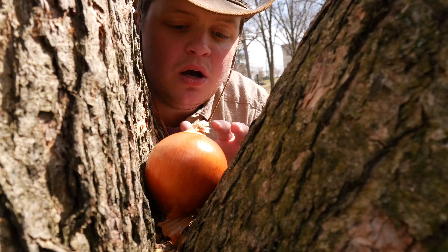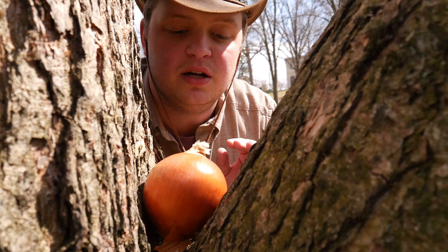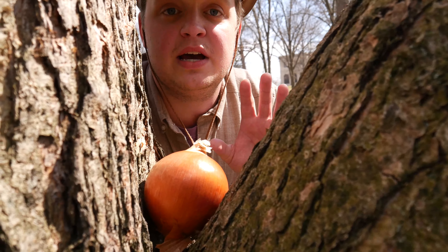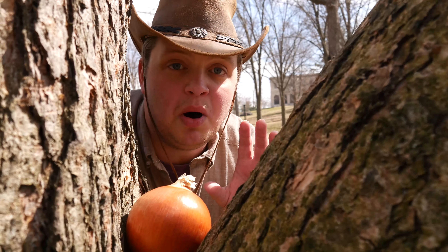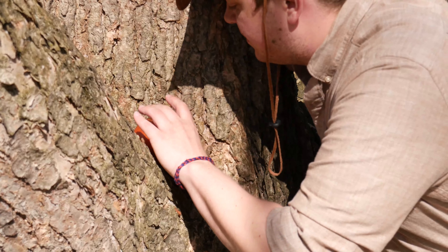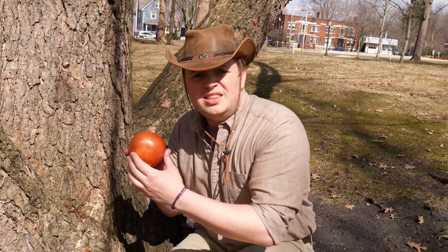Just look at the sheen on that. Look at the sheen on that onion. Wow. We're gonna get in real close here — I might pick it up. Look at that. You see that shine there?